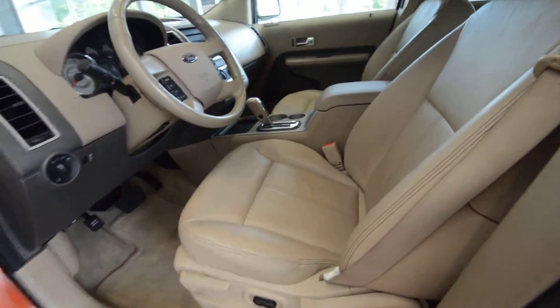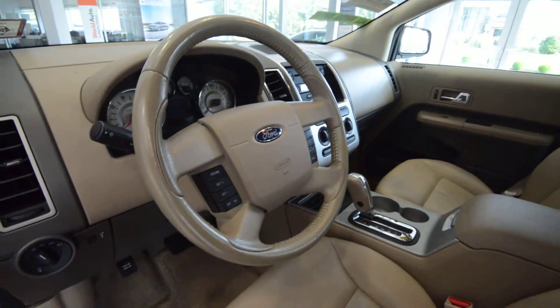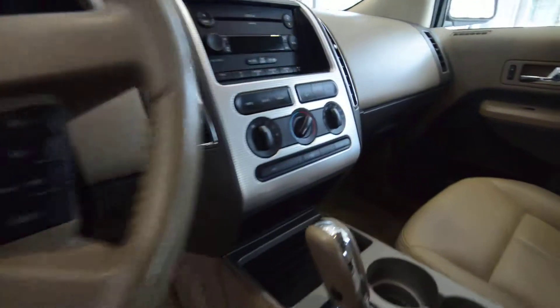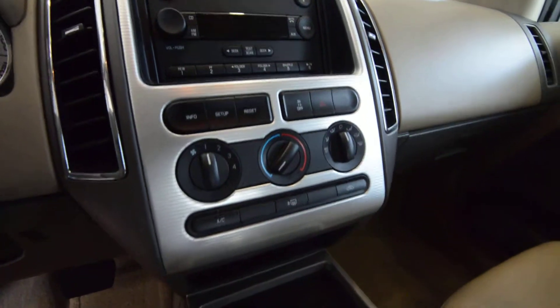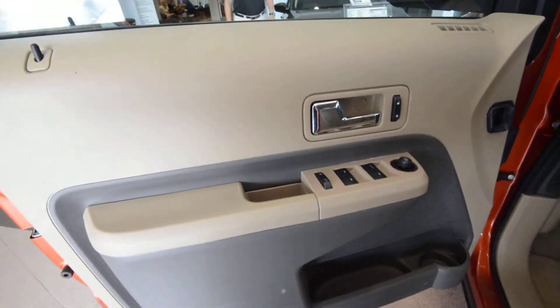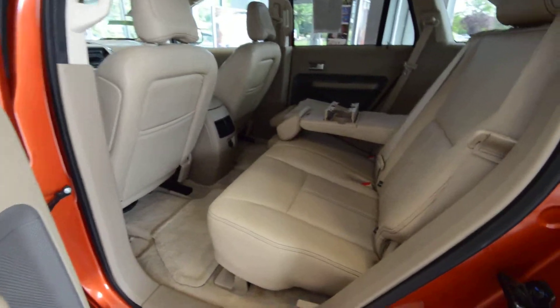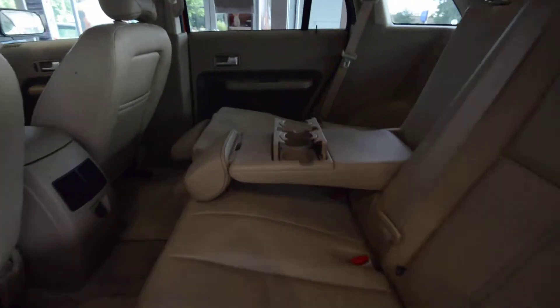Interior-wise, partial power front seats with comfortable leather seating. You've got a leather-wrapped multi-function steering wheel, a 6-disc CD player, air that's nice and cold, and plenty of little storage cubbies. There's also an auto-dimming rear view mirror, power door locks, mirrors, and all that jazz. Two-tone door cards and dashboard — a nice little trait of the camel leather.